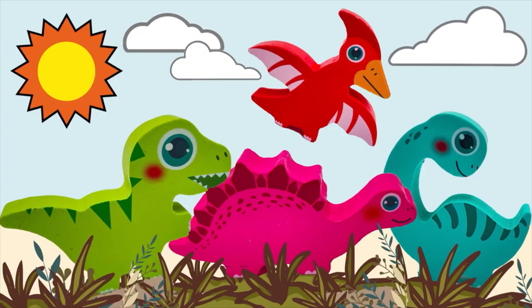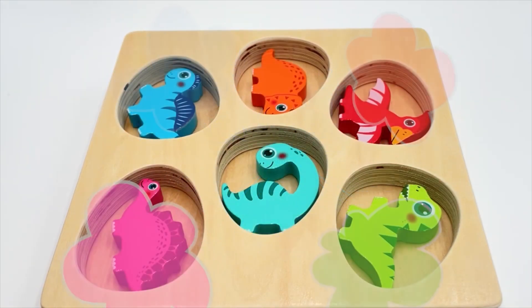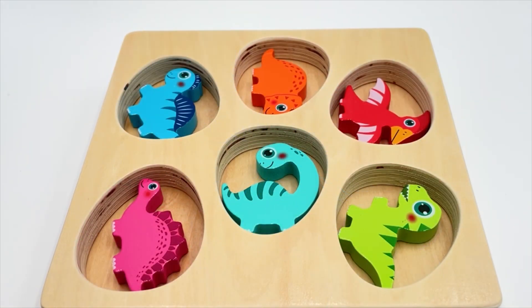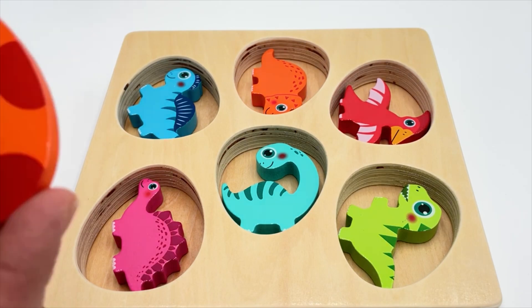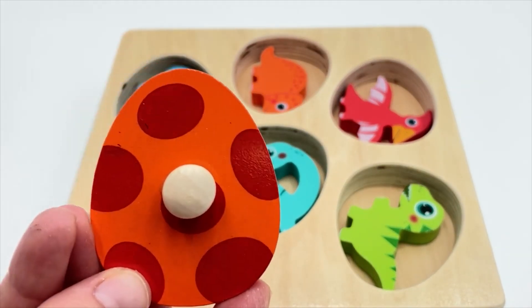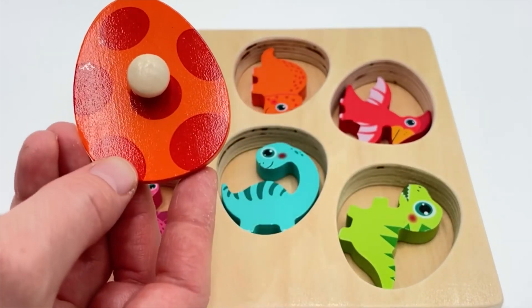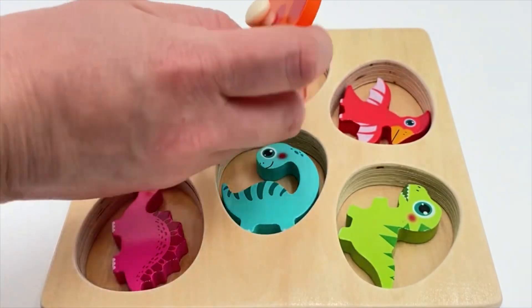Wow, look at some of our dinosaurs - do you have a favorite one? I really like the Pterodactyl - he can fly! Oh no, where did all our dinosaurs go? Oh, there they are! We need to match the eggs to go with each dinosaur - let's do it together. Here's the first egg - do you remember what color this is? Yes, it's orange! Here's the orange dinosaur!